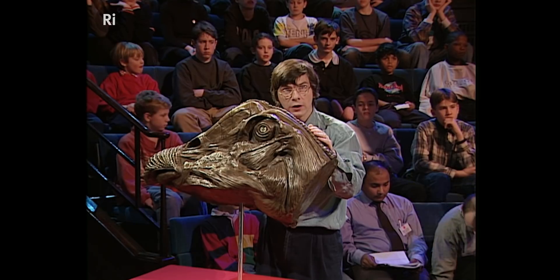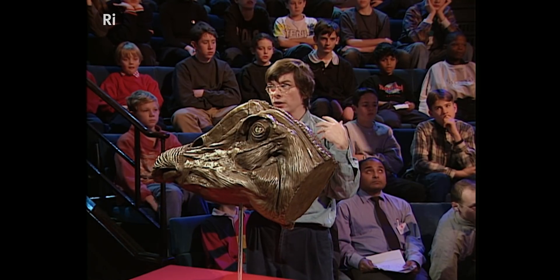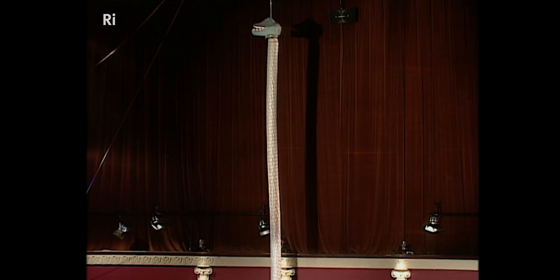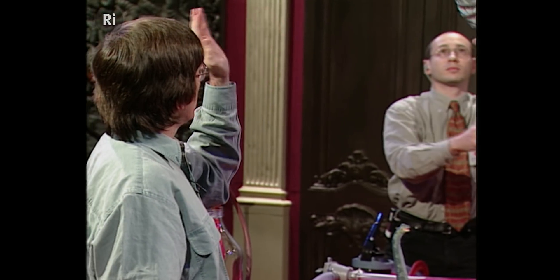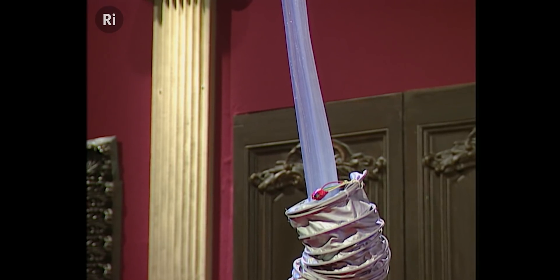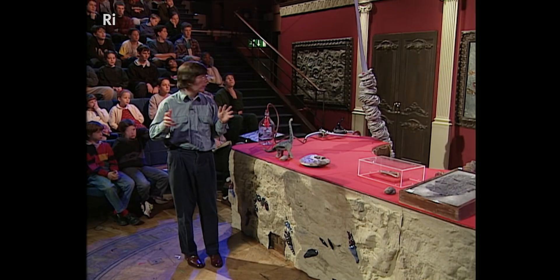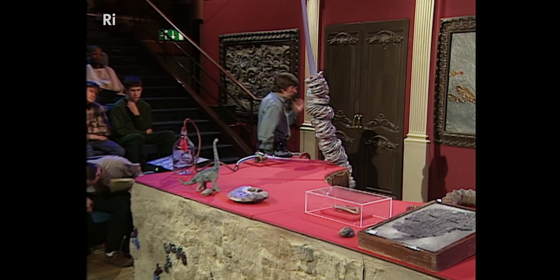Those muscles also require a constant supply of blood. So if we remove the outer neck, we can see the internal plumbing of this brachiosaur. Connecting the top of the head, the brain, and the muscles, there would have been enormous arteries — colossal great pipes of material — and those would be connected to the heart. We now have to demonstrate just what the problems might be with pumping blood up to such an enormous height.